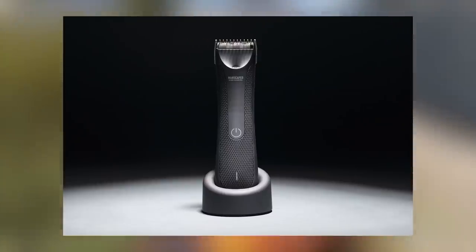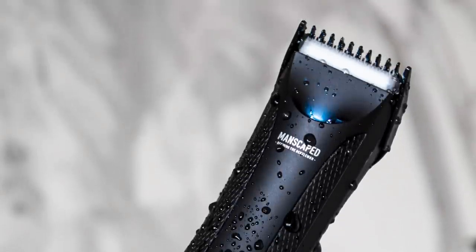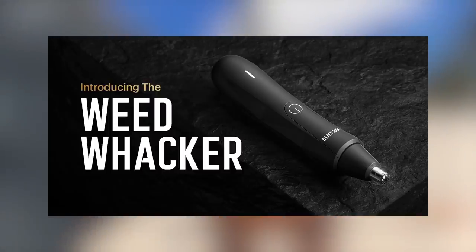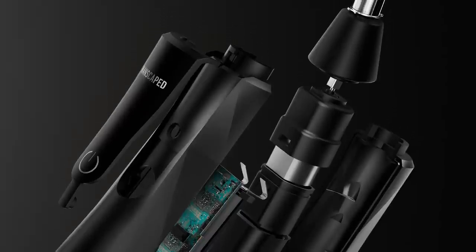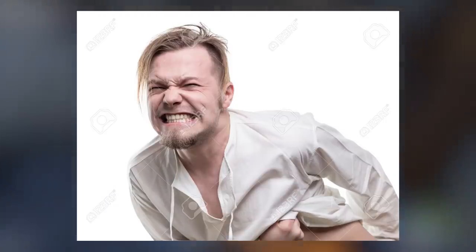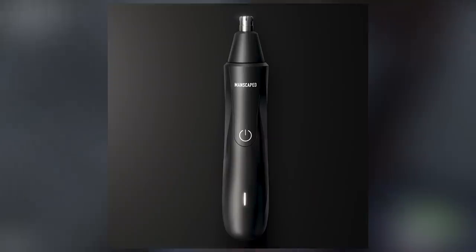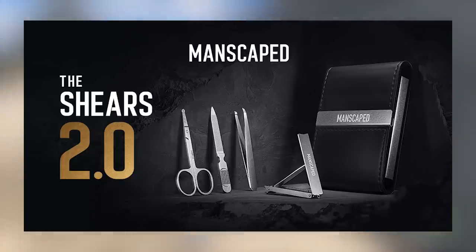The Lawnmower 3.0, a waterproof cordless trimmer, is built with advanced skin-safe technology. That means it won't tug and nick at your bits. The Weed Whacker nose and ear trimmer is also included. This one little device has saved my nose countless times because I'm a hairy dude, and that pulling-hair-out-of-your-nose thing kind of hurts and I hate it. This device is a luxury. For those of you who like to take care of your nails, the kit also includes the Shears 2.0 Luxury 6-piece Stainless Steel Nail Kit.